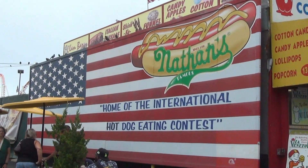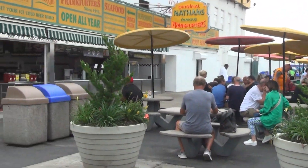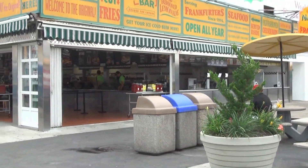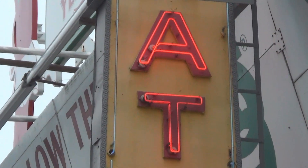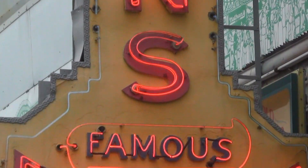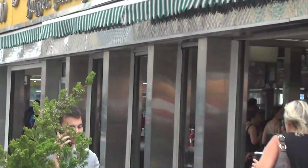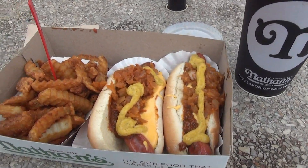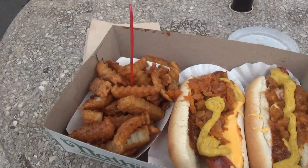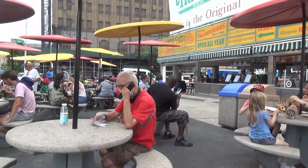Now there are two Nathan's — one out on the boardwalk, and then this is the original Nathan's with their original famous frankfurters. Well, how does this look folks? It totally cost me $23.50. Actually, this whole trip I found that I rarely get a meal at any kind of restaurant for under $20.